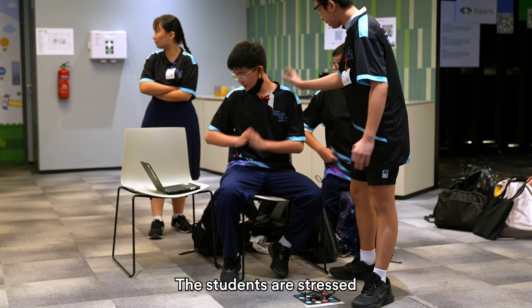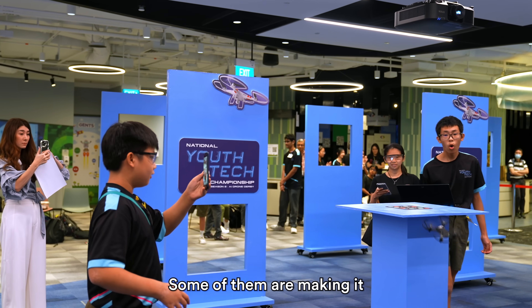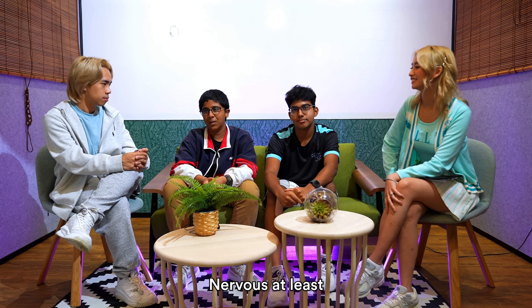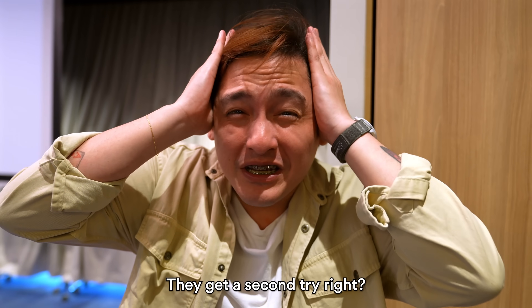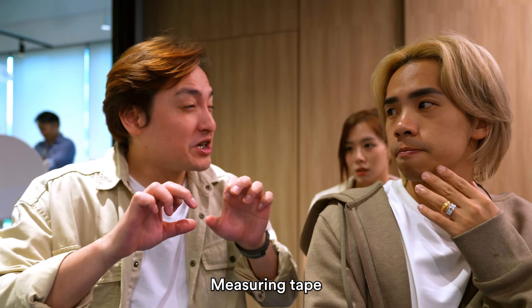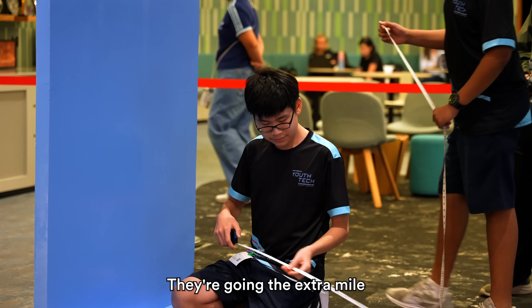Students are stressed and feeling the intensity — all trying to fly their drones and land on the spot. Some are making it, some are not. I don't think anyone is here without feeling a little bit nervous, but I'm confident that me and my team can at least do well. They get a second try. The returning champions actually brought a measuring tape to measure the distance and calculate it in the code — they're going the extra mile.